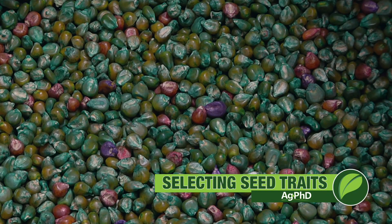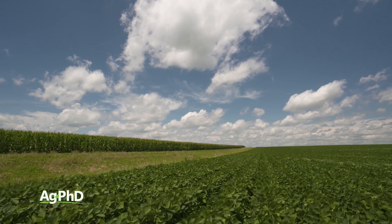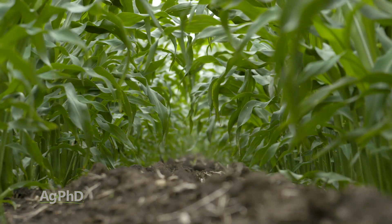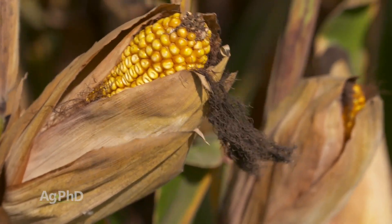I get really excited each year about the hybrid selection and variety selection that goes into our fields. I'm excited about the differences from one variety to the next, one hybrid to the next, but today we want to focus on the other part of that decision — the trait decision. Which trait are we going to use, and which ones are new that are coming out?